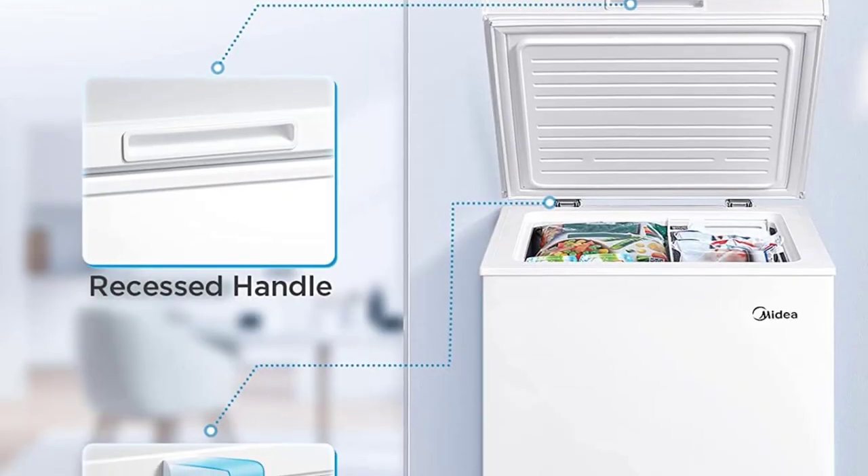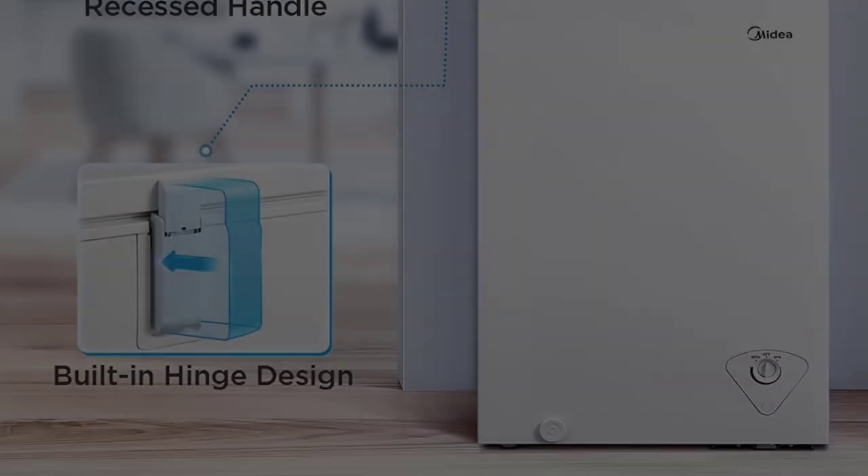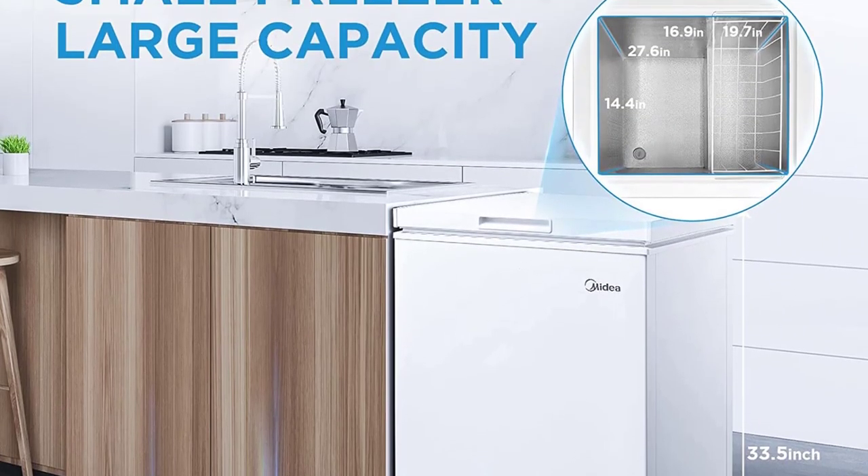Adjustable thermostat for customized temperature control. Hanging wire storage basket for easy organization. Hinge-style door stays open at multiple angles for convenient access.